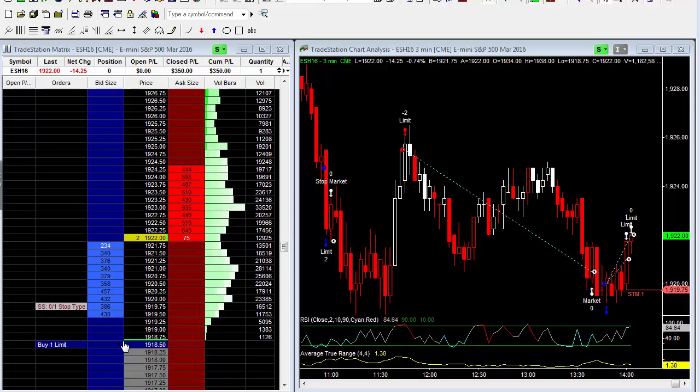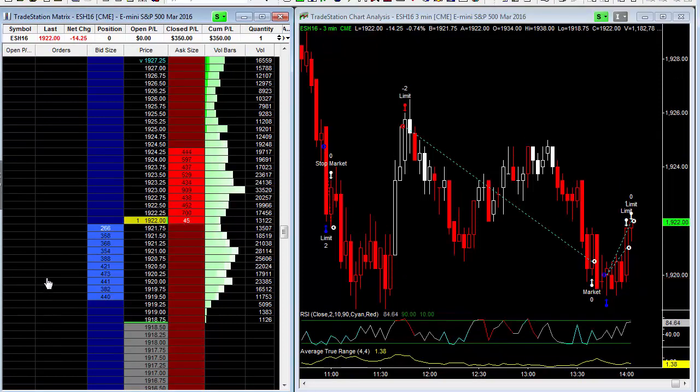There we go — second profit target achieved to the upside. Nice trades today so far on very small size, but of course, as you all know, this is very scalable — you can trade as many contracts as you want.